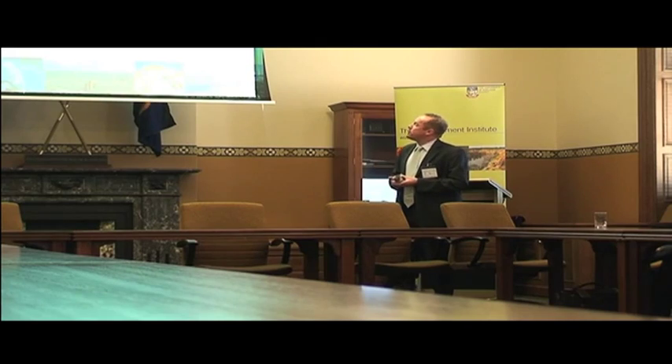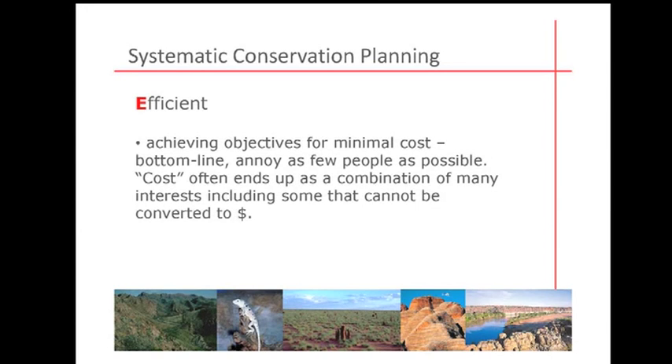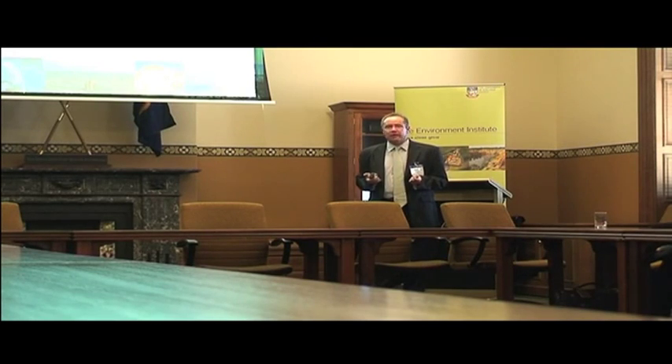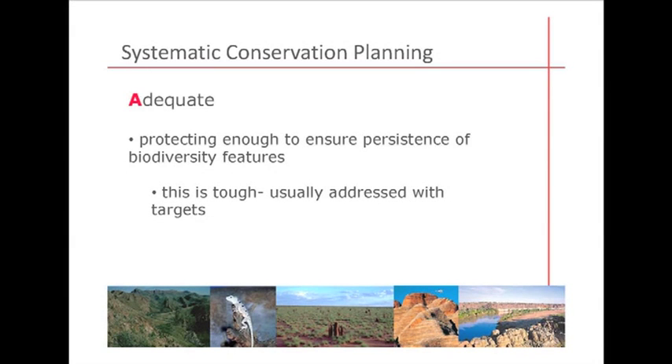From a scientific perspective, we want a representative park system. This used to be called the CAR planning process — Comprehensive, Adequate, Representative. We've added the 'E' and turned CAR into CARE, which I think is a lot more friendly. We've added economics — efficiency. While you're achieving all your conservation goals, you also want to do it annoying as few people as possible, because otherwise it just won't happen. You want to minimise the economic impact on other users of the land and sea. Adequacy is tough — you just can't conserve half a hectare of every habitat type; it has to be big enough to function properly.